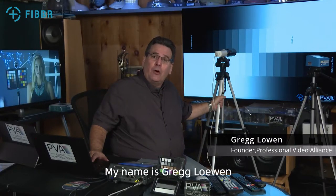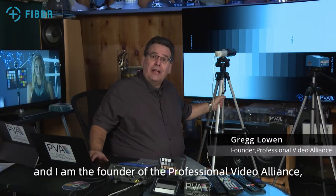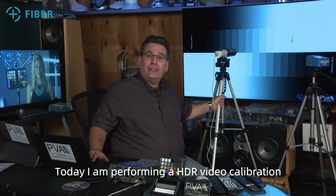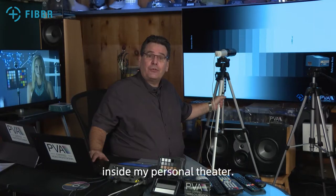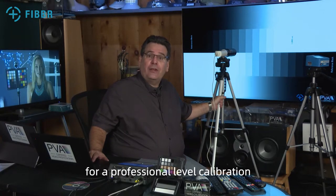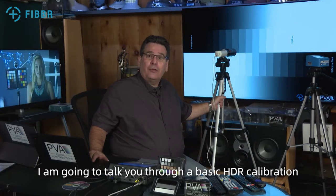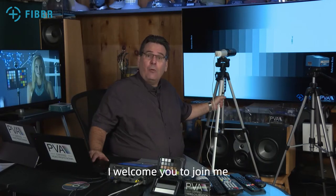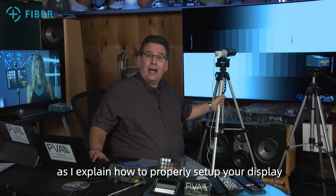Hello, my name is Greg Lowen and I am the founder of the Professional Video Alliance, more commonly known as the PVA. Today I am performing an HDR video calibration inside my personal theater. While I use very precise tools for professional level calibration, I'm going to talk you through a basic HDR calibration using only the PVA HDR test patterns. I welcome you to join me as I explain how to properly set up your display for HDR viewing.